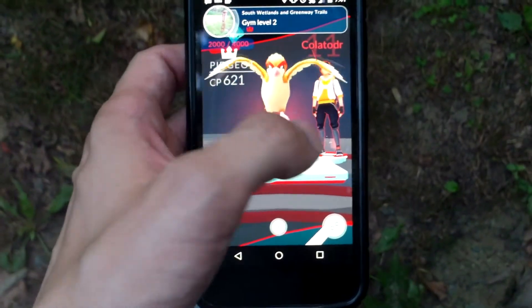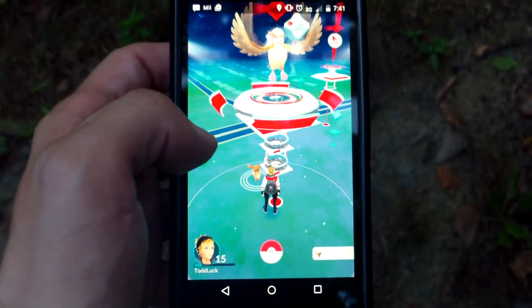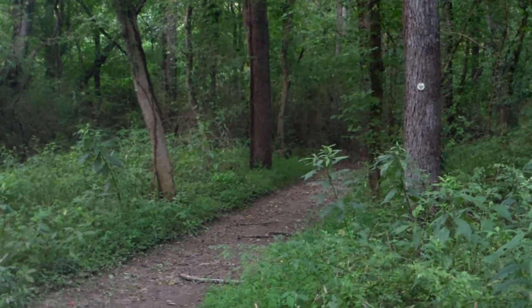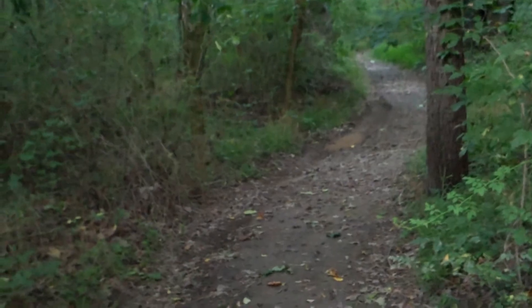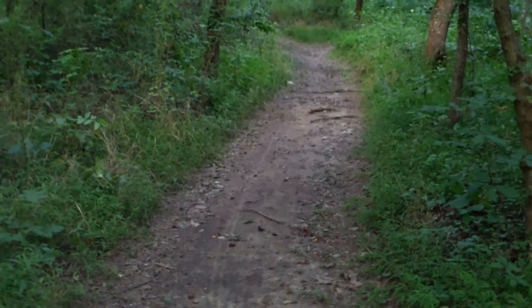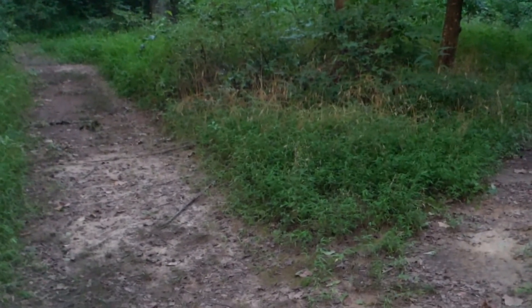As you can see there have been others who have taken this journey and claimed it. It is showing another gym close by, so we are going to take a right and head for it. This path is going to be a little more narrow and wooded, but nonetheless very walkable. Also note that this trail is kind of muddy, so you might want to bring some old shoes. At this intersection the right is a dead end, but you can take the left to keep going.